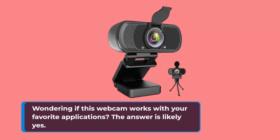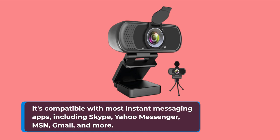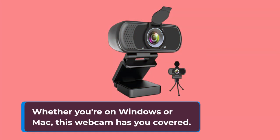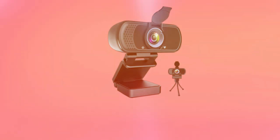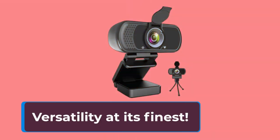Wondering if this webcam works with your favorite applications? The answer is likely yes. It's compatible with most instant messaging apps, including Skype, Yahoo Messenger, MSN, Gmail, and more. Whether you're on Windows or Mac, this webcam has you covered. It even works with Android TV devices that have a USB port — versatility at its finest.